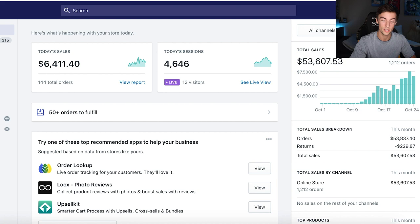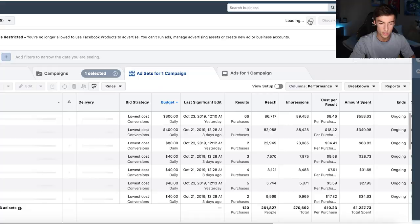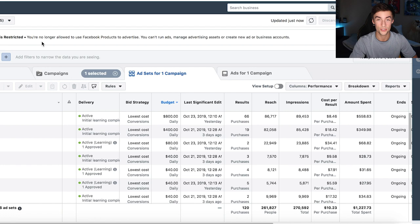I'm going to scale again tonight — hopefully it goes well. I've got an $800 a day ad set and a $400 a day ad set doing very well. The cost per purchase is pretty crazy. As you can see right here, your advertising access is restricted. I was disabled on Columbus Day, which was a holiday, so I assume it was an algorithm disable rather than a human doing it. Facebook has taken their sweet time, but this ad account will most likely be back up within the next week or two.